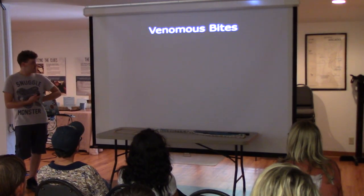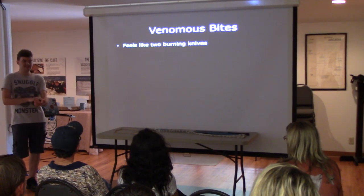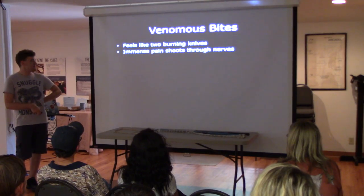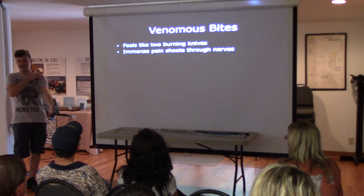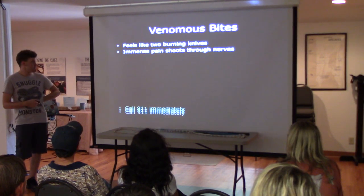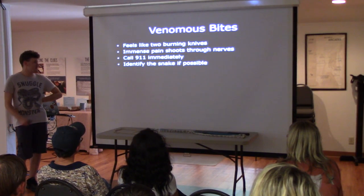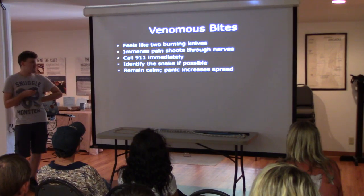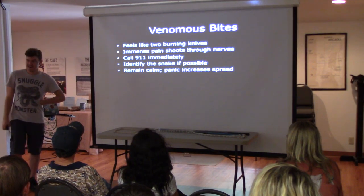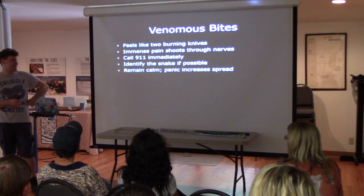Venomous bites — that is what you've got to worry about. It feels like two burning knives sinking into your skin, and immense pain shoots all the way up. If it bites you on the arm, you're going to feel it go all the way up immediately. Call 911. If possible, identify the snake. You have to force yourself to remain calm — I know it's probably not a very calm experience with all that pain.